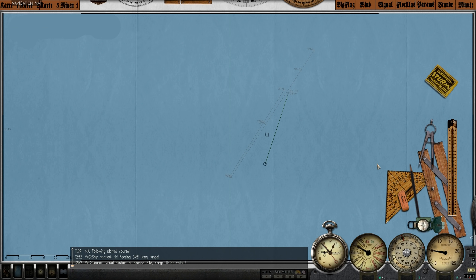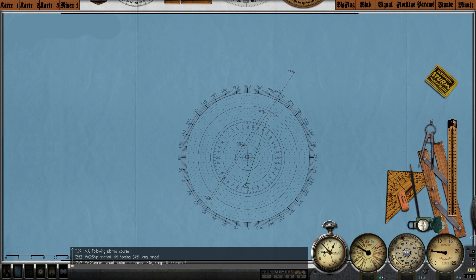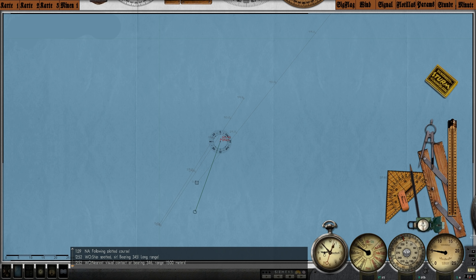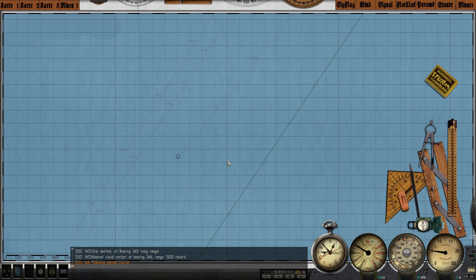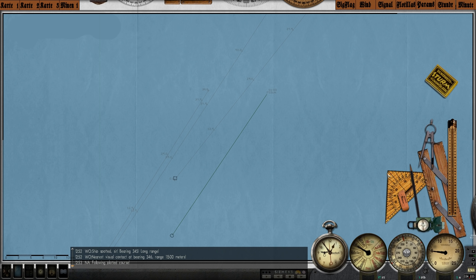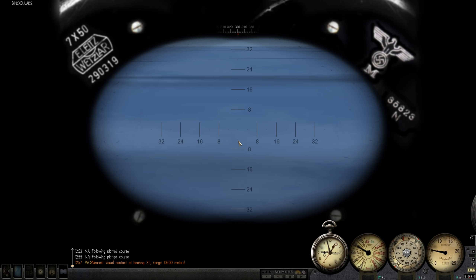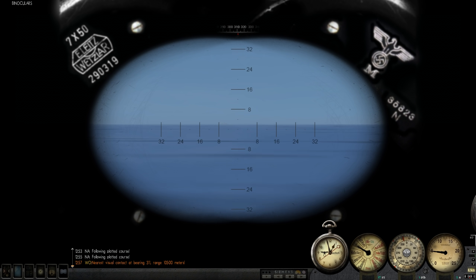It's still heading northeast as well. Let's go ahead and plot a new course, and change course just a little bit so we don't close too quickly — I don't want him to see us. Especially if he's not sailing alone — I want to be sure he does not have an escort. It looks like a smaller merchant ship and it doesn't seem like there are any warships in the area, so I think we can probably go about shelling this freighter.